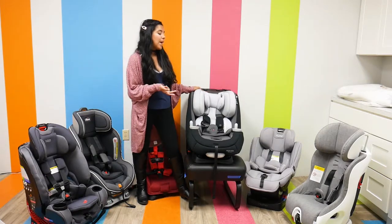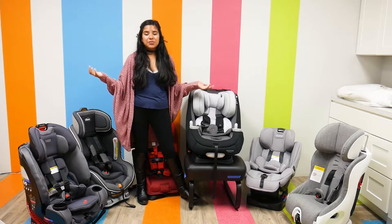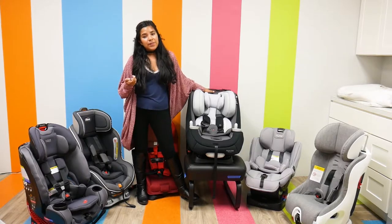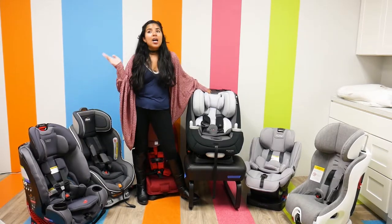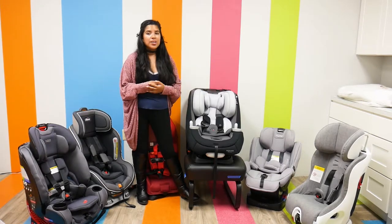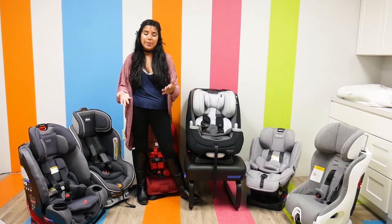We're going to be starting with the Maxi Cosi Priya 3-in-1 Convertible Car Seat. It retails for $289.99, weighs 19.25 pounds, has a rear-facing weight capacity of 4 to 40 pounds, a forward-facing weight capacity of 20 to 65 pounds, and in booster mode it has a weight capacity of 50 to 100 pounds.